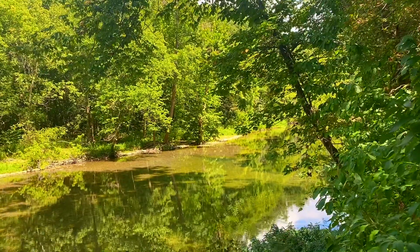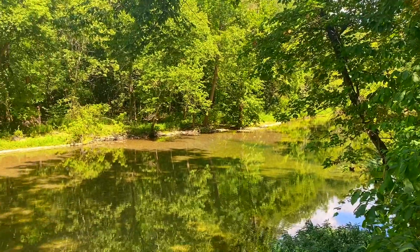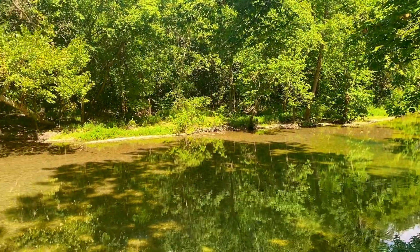There's easement road frontage, county road frontage, a gorgeous meadow. This is just awesome.